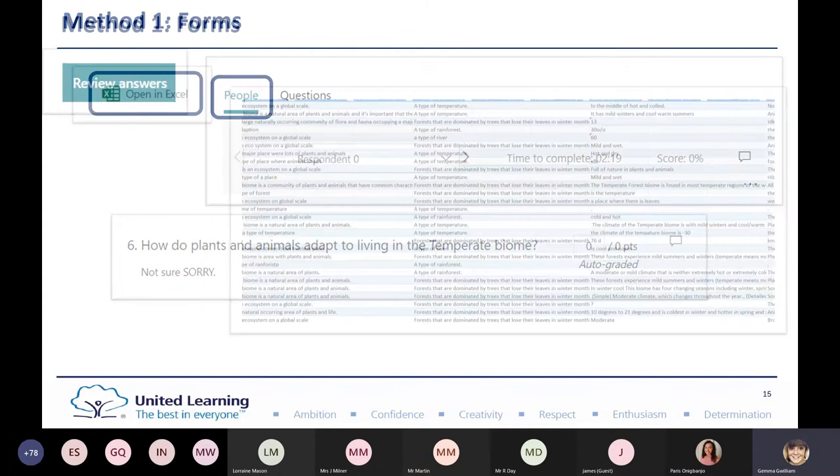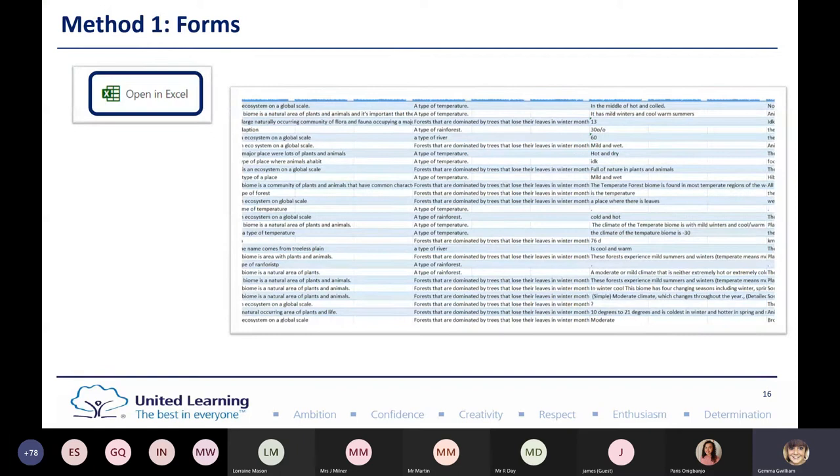Going back to Forms: as well as being able to collect the responses, you can have the graphs and individual answers, and download the results as an Excel file. What I particularly like when checking students' understanding is using it to group them together — perhaps for intervention work, to address misconceptions, and to inform my planning. Microsoft Forms is a brilliant way to embed Rosenshine principles into day-to-day practice.